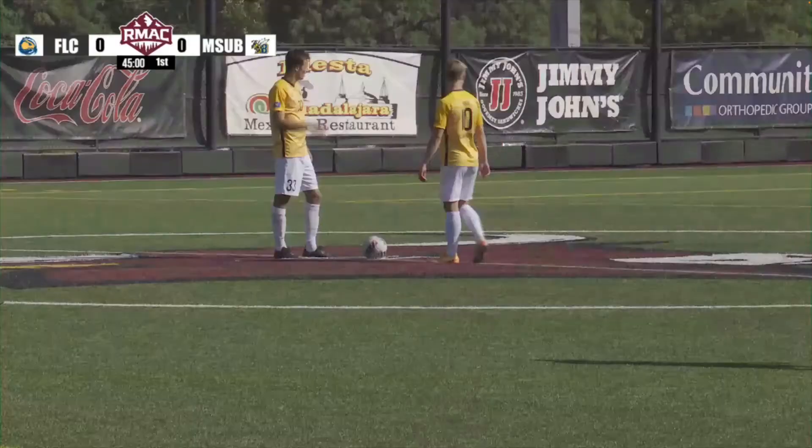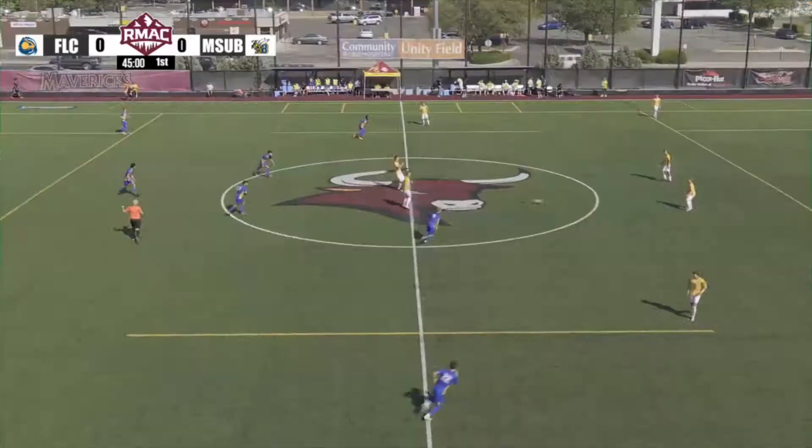MSU Billings Yellow Jackets will be in the yellow jerseys and white bottoms. The Fort Lewis Skyhawks in the royal blue and gold jerseys with the blue shorts.